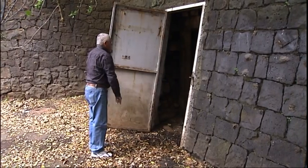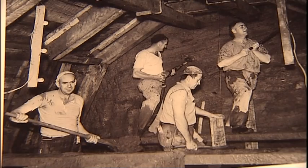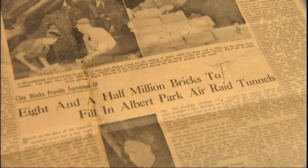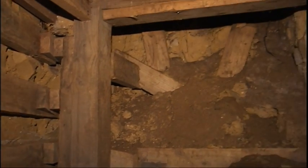Something special lurks under Auckland's CBD but it just needs to be unlocked. It took 114 men just eight months to dig out three and a half kilometres of tunnels as an air raid shelter, but after World War II they were filled with more than eight million clay blocks to ensure the tunnels wouldn't collapse and then sealed.